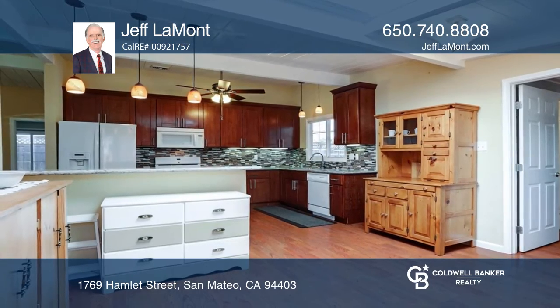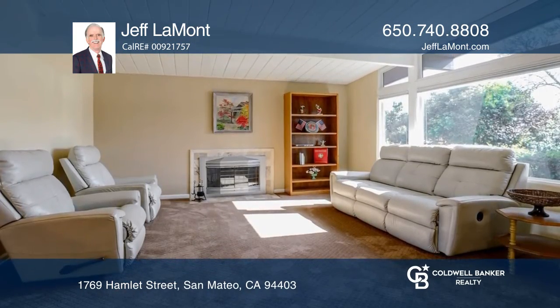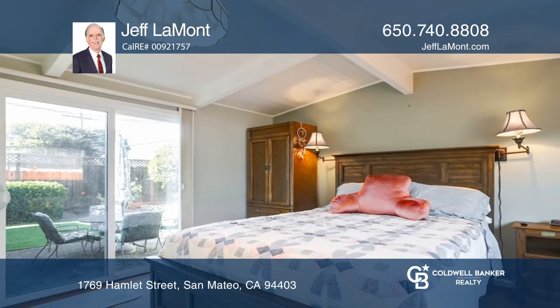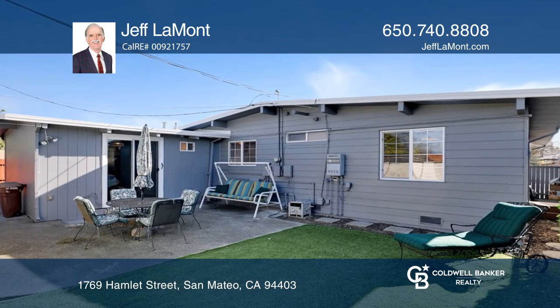There's an adjacent family room, vaulted beam ceilings, laminate floors, a dining area with a ceiling fan, and a spacious master bedroom suite with an updated bathroom, as well as an updated hall bathroom.